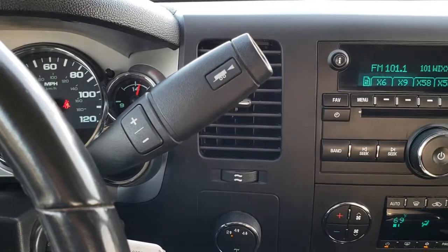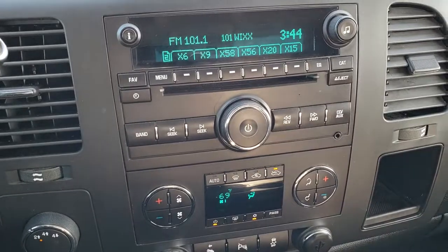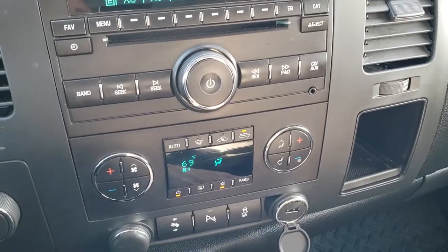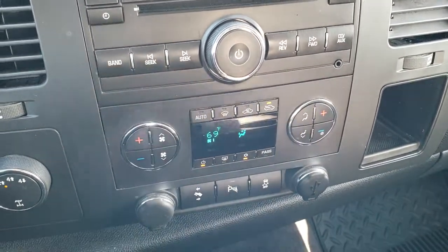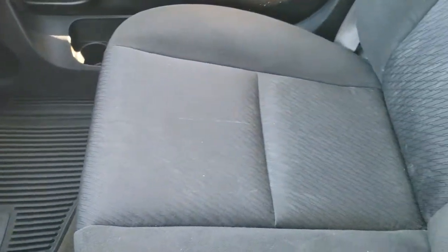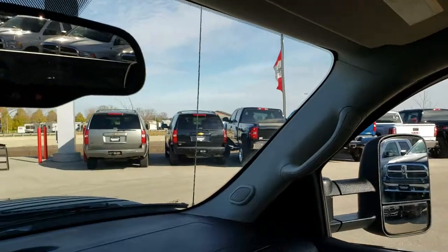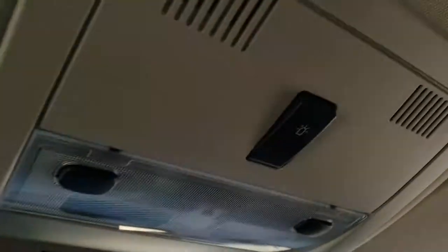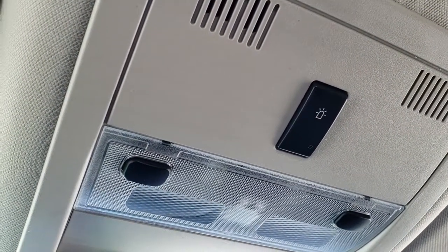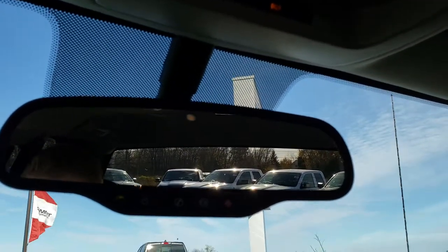It comes with a six-speed automatic transmission and turn-dial four-wheel drive. There's a CD player with AM, FM, and Sirius XM radio capabilities, plus dual climate control. You get an auxiliary jack and a USB plug-in. Power pedals, backup sensors, and stability control are all located right there. The passenger seat is in really nice condition with no rips or tears. This one does have the snow plow prep package — you can tell by the button here. You also get OnStar capabilities in the rearview mirror.